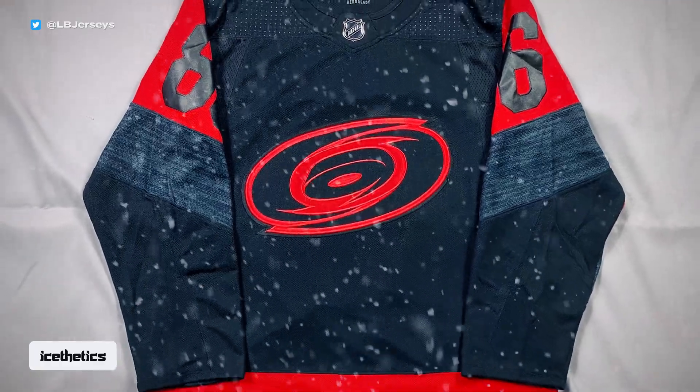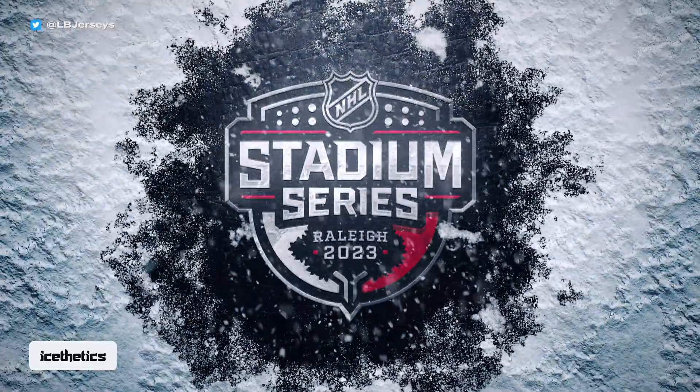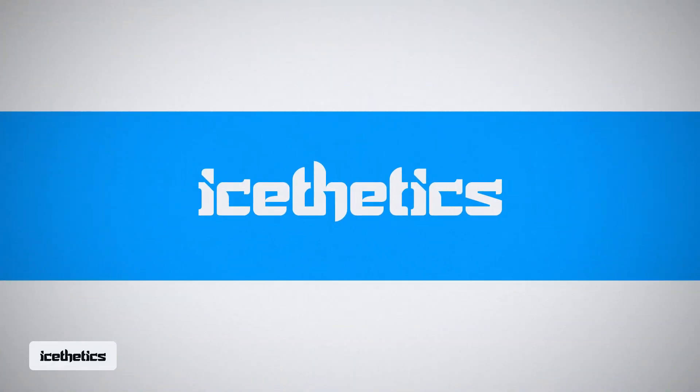The Carolina Hurricanes will wear the jersey that first leaked almost two years ago at the upcoming 2023 NHL Stadium Series, but not without a couple of minor changes. This is an Aesthetics Flash Report for January 6th.